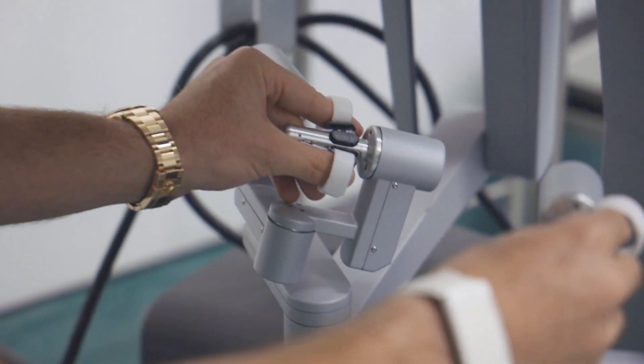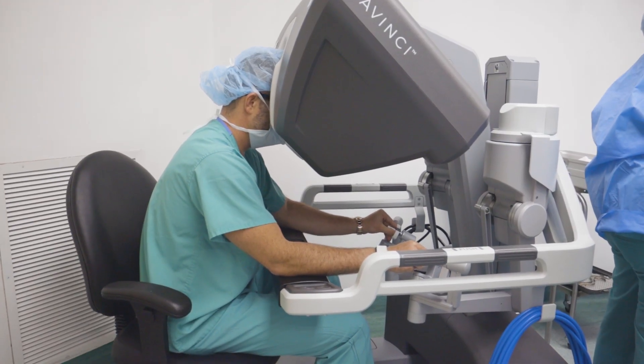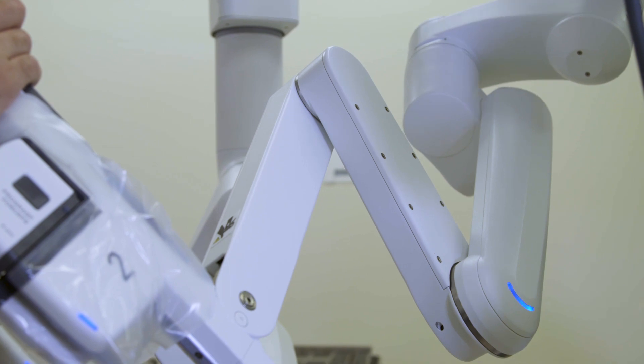I think robotics is the future of medicine and surgery. These robotic platforms have been improving over the years, giving surgeons a better ability to perform their tasks and do better operations.